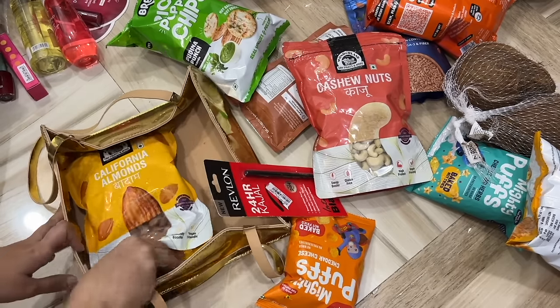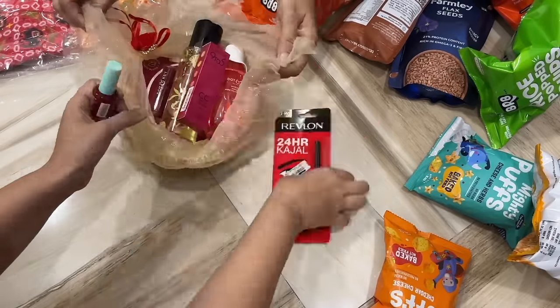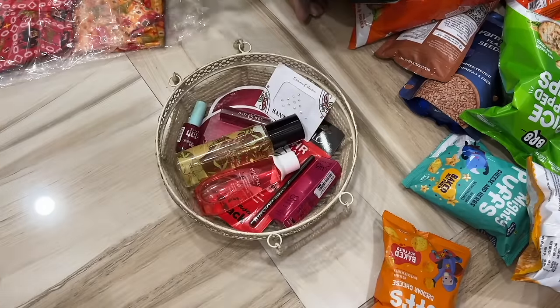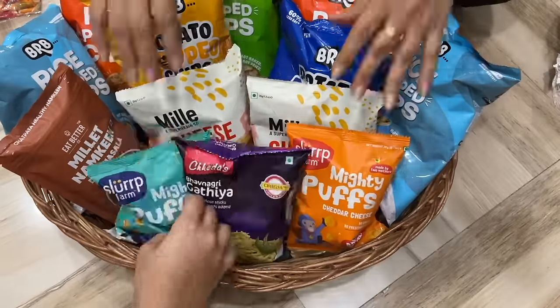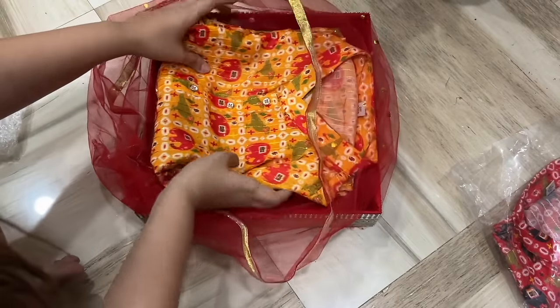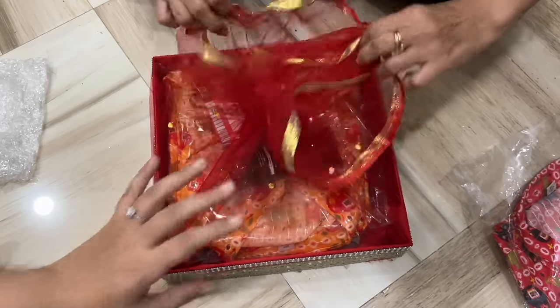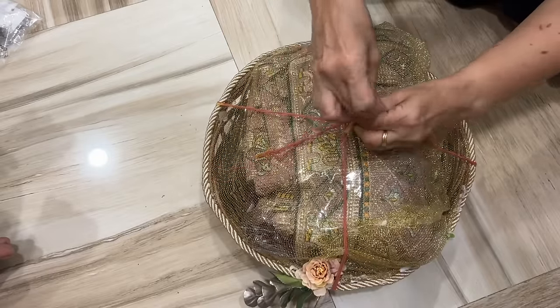Now I know you must be thinking — Swiggy, Insta Mart, Zepto, Blinkit — why are we going through so much hassle making this from scratch? I feel like whenever I try to gift someone, I try to give them something they actually like. All these snacks are Kumar's favourites and they're relatively healthier compared to ready-made hampers. We got new clothes for Uncle, Aunty, Kumar, everybody, and even the shade of sunscreen tint we're giving is thoughtfully chosen. Unless I know hampers are actually good for the person, I don't get them.